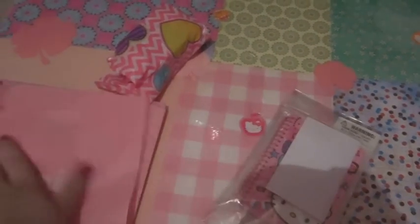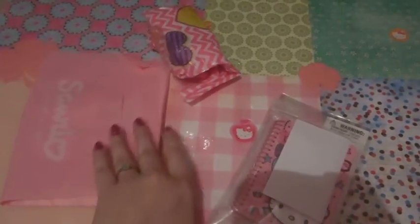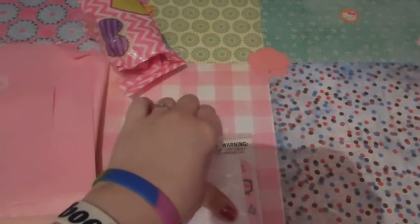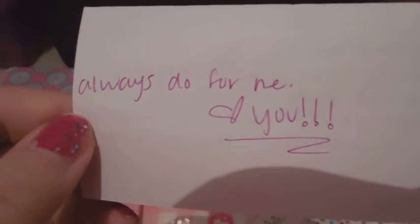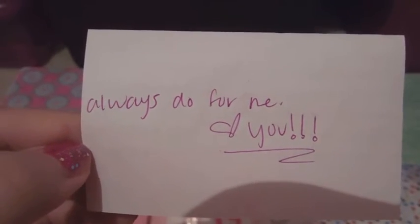I think these are the trade items and the rest are extras. If so, she gave me way too many extras. Let me get the note that's in here. And it says... I'm not sure, but I love your handwriting.